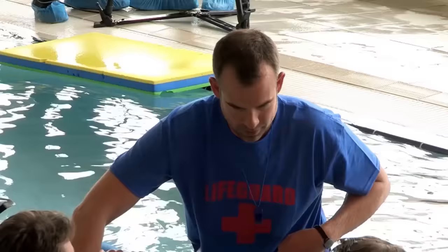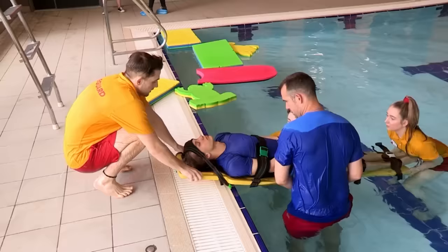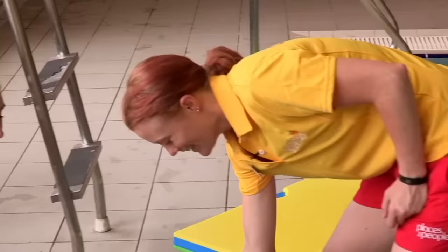So I almost strapped Sam to the board - Sam's just one of the lifeguards helping, not the patient. Head strap's a little bit slow. He's not doing too well at the moment. What do you think, Donna? These straps are a little bit on the loose side - these are really loose. Well, that's not good.